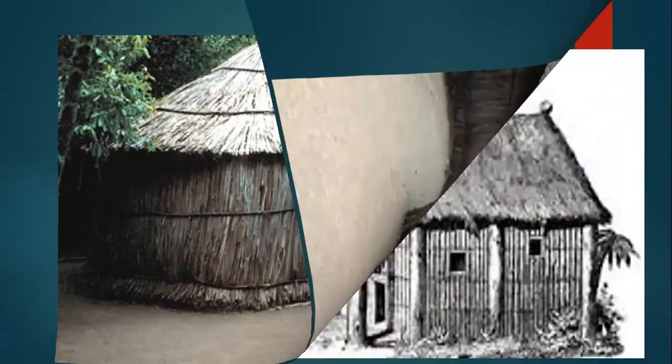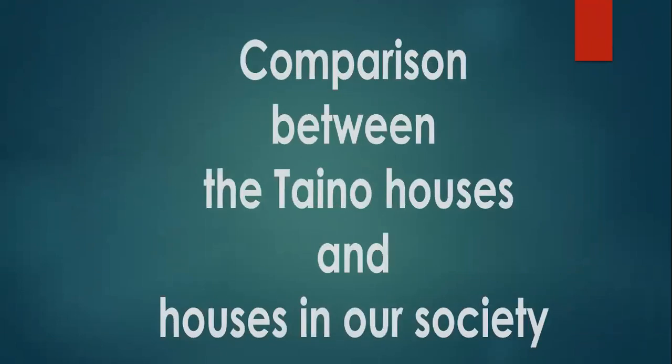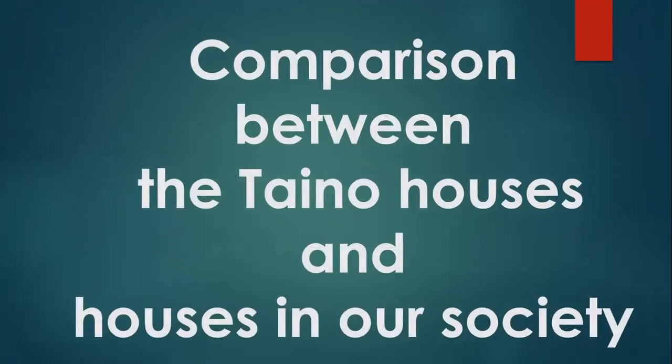With the canoe and the bohio, they used tree trunks as posts for the firm structure of the houses. This helps and supports a comparison between the Taino houses and houses in our society.